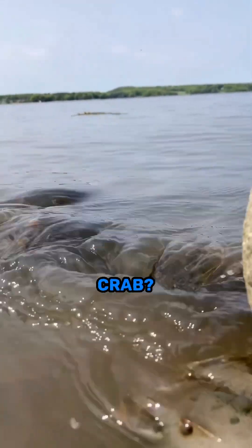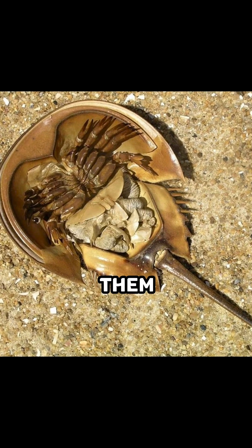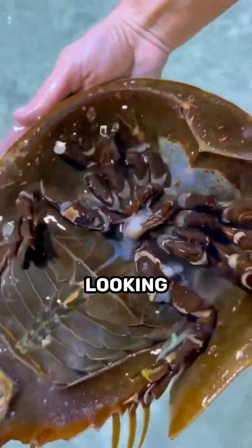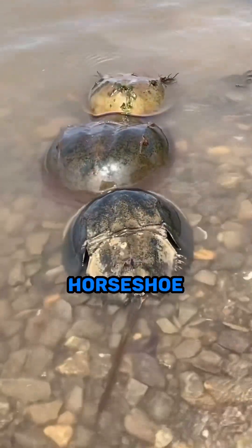Have you ever heard of the horseshoe crab? These creatures have been around for over 450 million years, making them one of the oldest creatures on Earth. Horseshoe crabs are prehistoric-looking animals and have survived five mass extinctions.